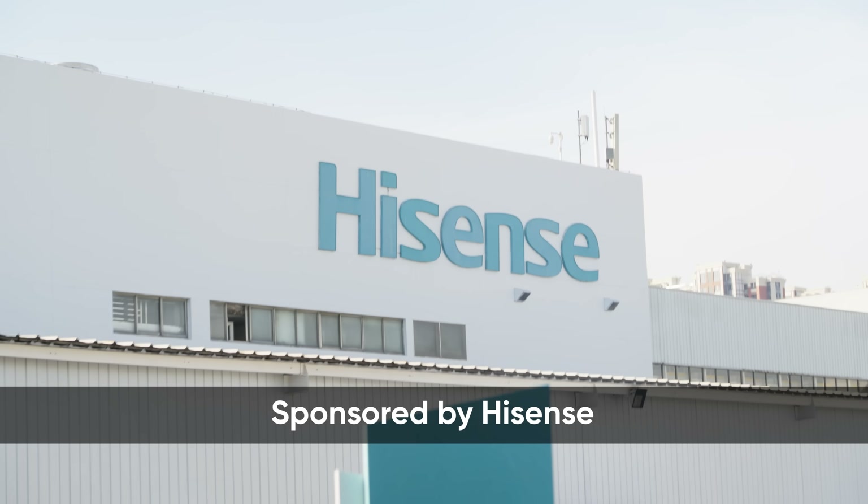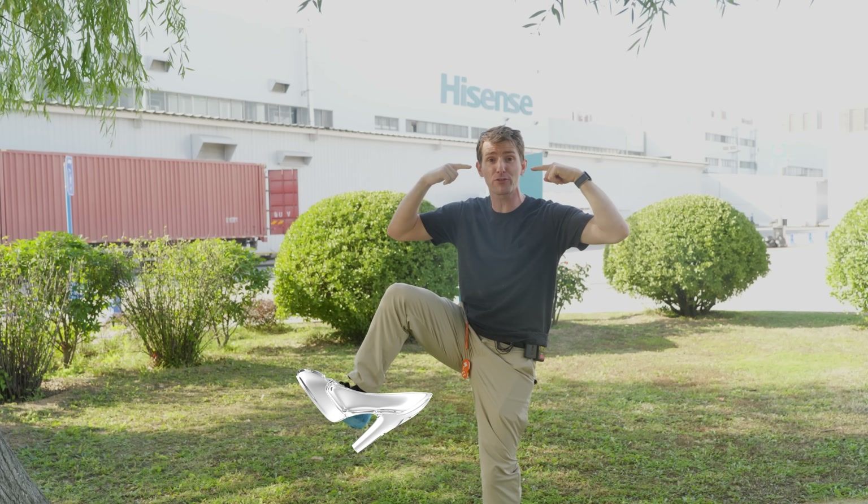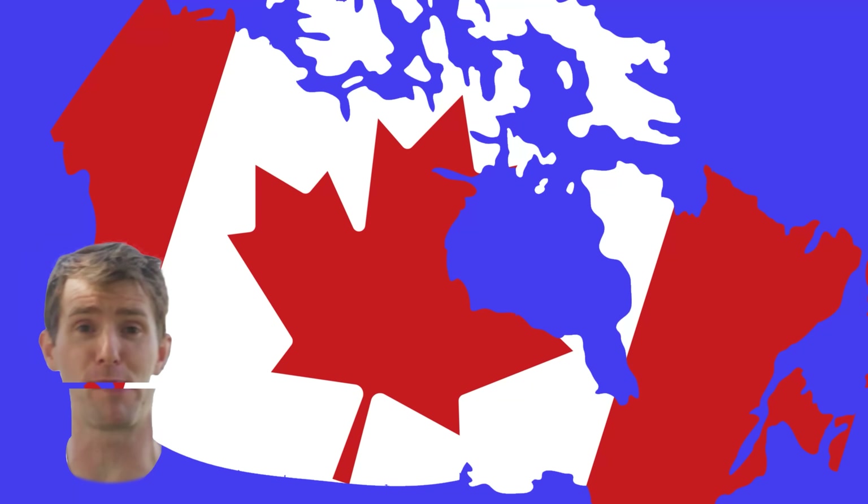Long story short, I have just two and a half hours to film this sponsored tour of the Hisense TV factory behind me before my dust covers turn to glass flippers, my head turns into the Great Pumpkin, and I get shipped back to Canada.